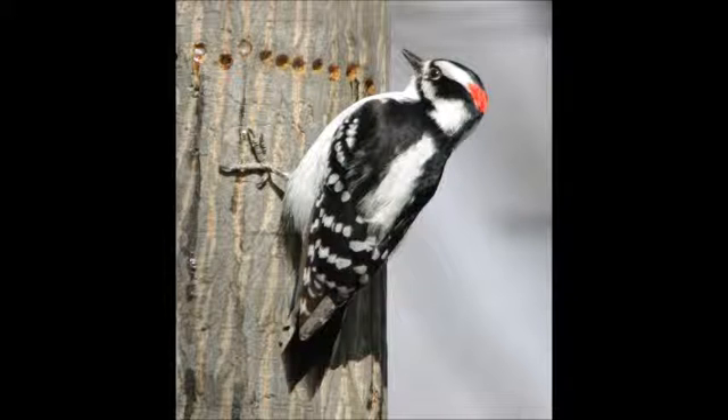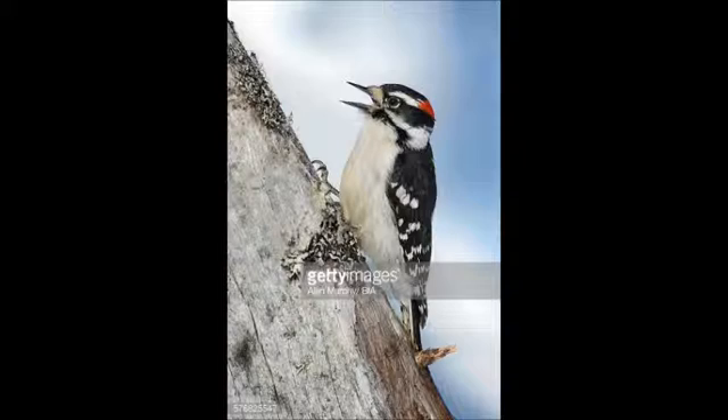Woodpeckers like to peck on trees and don't really ground feed. They mostly feed on suet feeders or berry branches. Here are three common calls of the downy woodpecker.